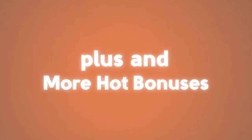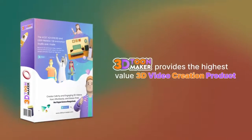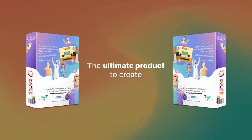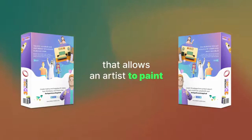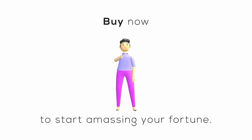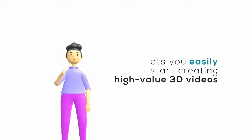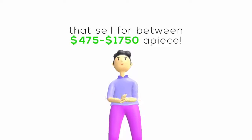24-7 VIP help desk access, plus more hot bonuses. 3D ToonMaker provides the highest-value 3D video creation product available in the universe for anyone to use — yes, even you Martians. The ultimate product to create incredible 3D videos. This product is like the canvas that allows an artist to paint high-value masterpieces. Buy now to start amassing your fortune. The Super-Sized Edition plus commercial license lets you easily start creating high-value 3D videos that sell for between $475 to $1,750 a piece.